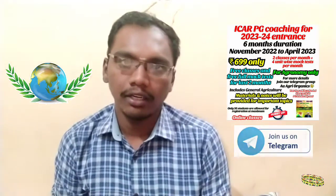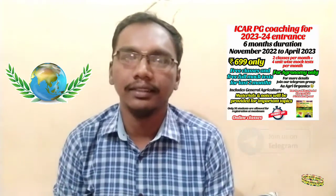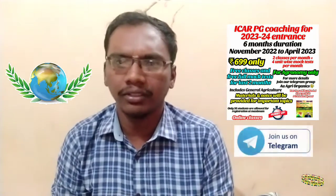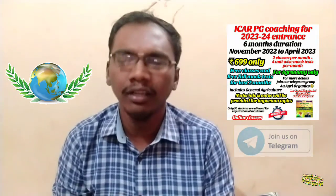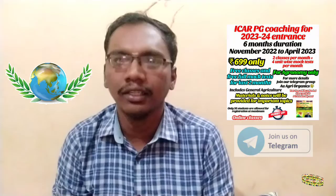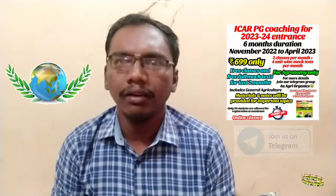JRF stands for Junior Research Fellowship and SRF stands for Senior Research Fellowship. Since many of our subscribers are from agriculture and aiming for ICAR, I will explain especially for agricultural graduates — what is JRF and SRF in ICAR.